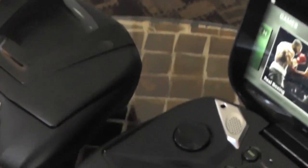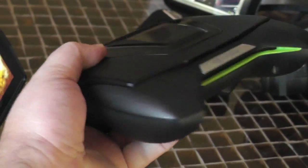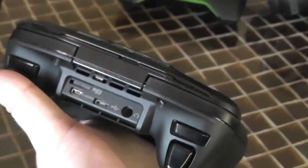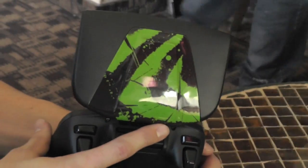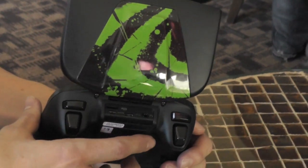It's a clamshell device, so it actually closes up to a nice compact form factor that's pretty lightweight in your hands. When closed it's quite portable. It also features customizable lids you can swap out to get your own style on the device, with different game-themed and fun-style options available.